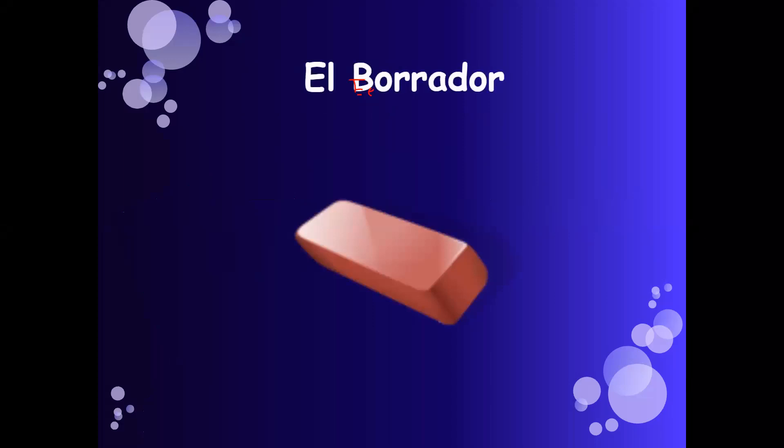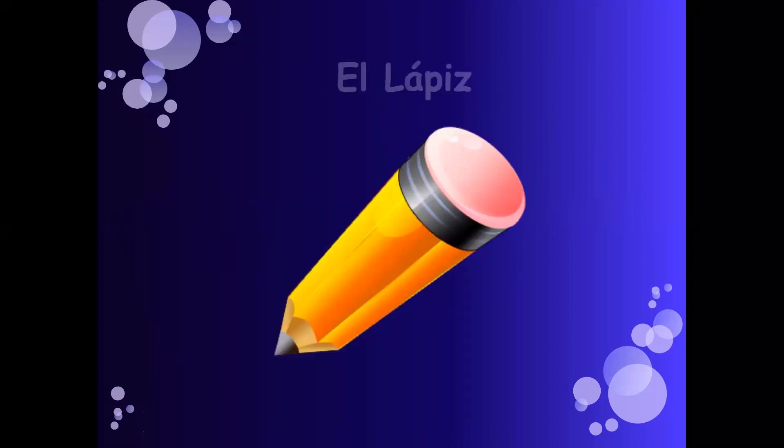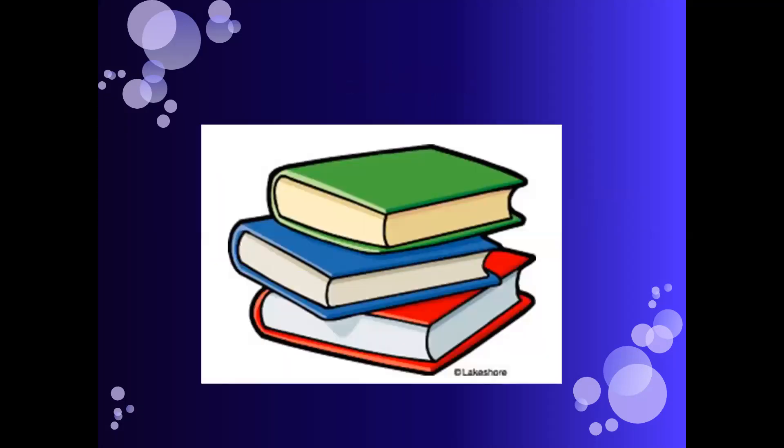El borrador — eraser. El cuaderno — notebook. El lápiz — pencil. El libro — book.